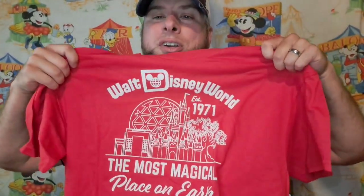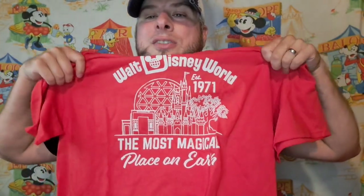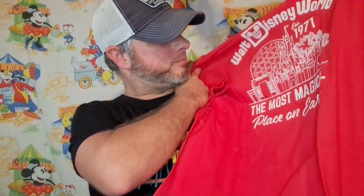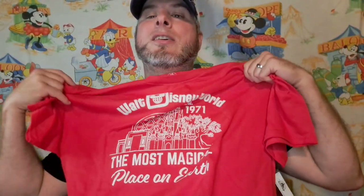Here's another Walt Disney World shirt — it's kind of an old-school-looking shirt, 'Walt Disney World 71, The Most Magical Place on Earth.' It looks like it has the Pixar gate or something, and then we got EPCOT, Hollywood Studios, the EPCOT Magic Kingdom castle, and Animal Kingdom.